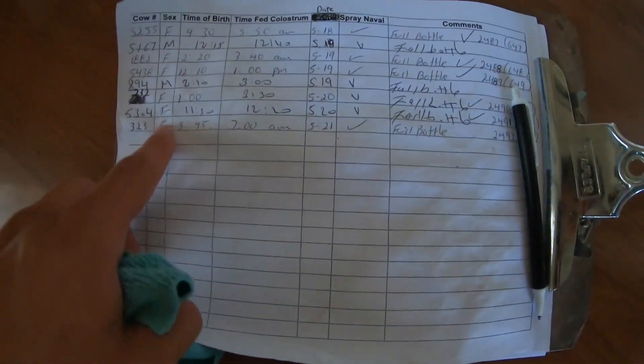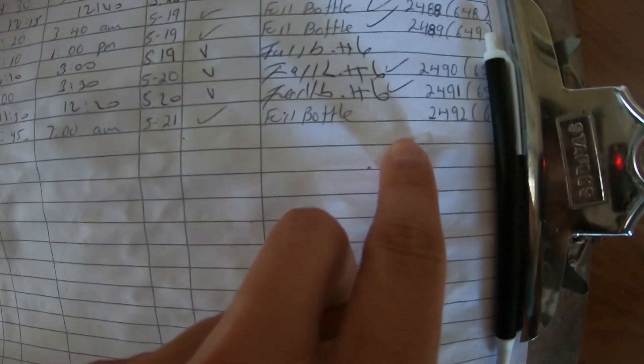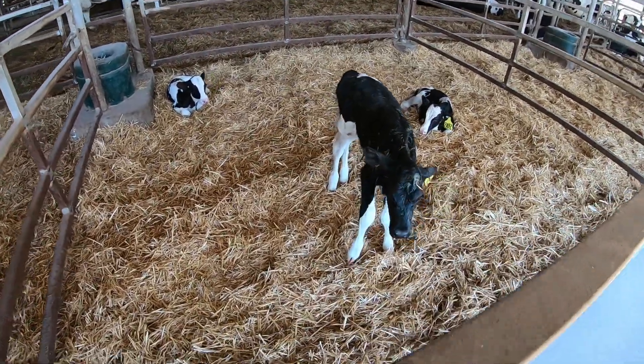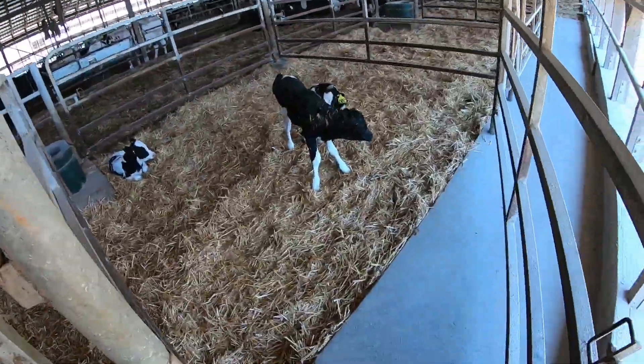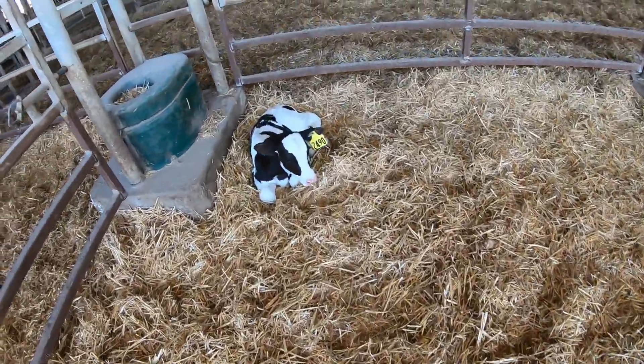Okay, see this female — she didn't get her second bottle of colostrum. Hello. 24.91 and 24.90.